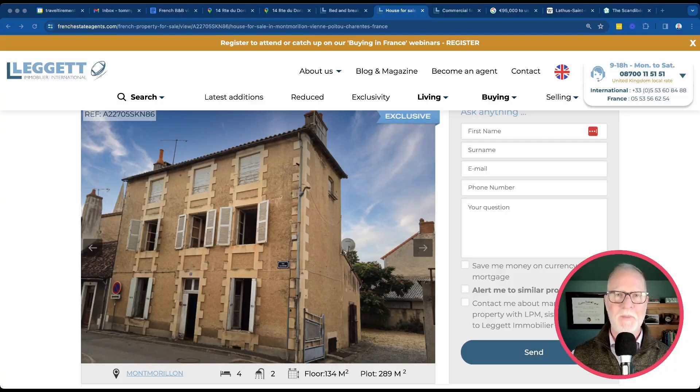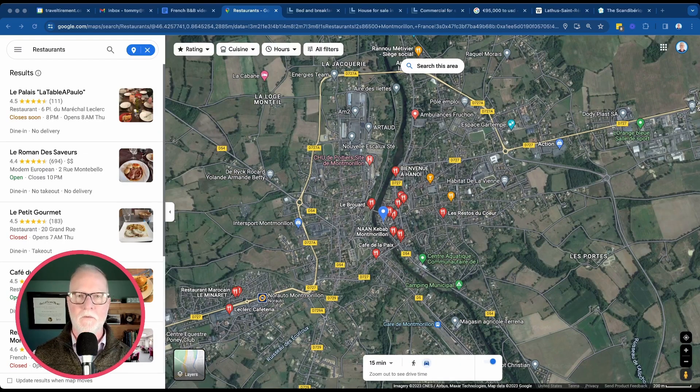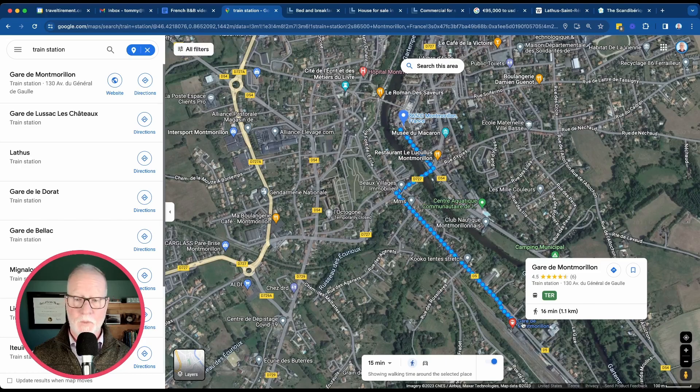Now let's take a look at the next property. This four-bedroom, two-bath property is located just up the road in the town of Montmorillon. While this one is smaller, it does have much more in the way of amenities right around it. Montmorillon is quite a bit larger than Latus and is located right on the Gartempe River. It has a 24-hour hospital very close to this property and several options for grocery stores, including a Lidl and an Aldi. There's also a train station in Montmorillon, about a 16-minute walk from the property.